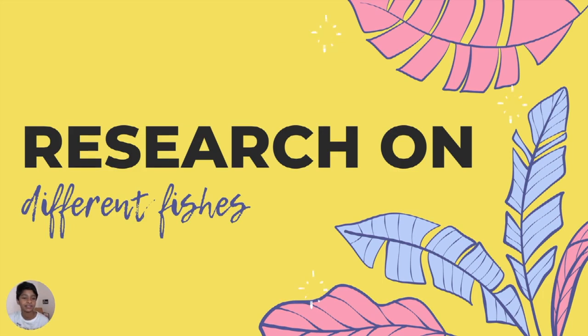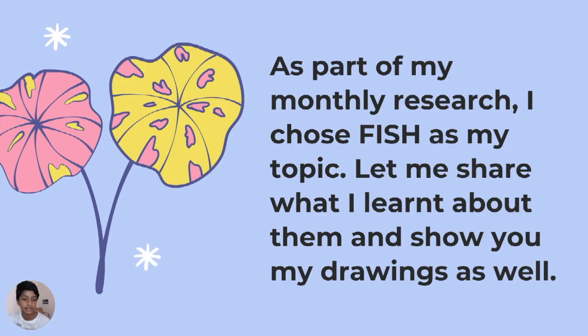Today I'll show you my research on different fishes. As part of my monthly research, I chose fish as my topic. I will show you how I learned about them and show you my drawings as well.